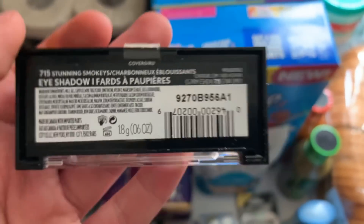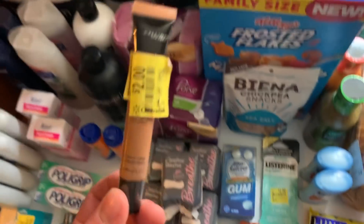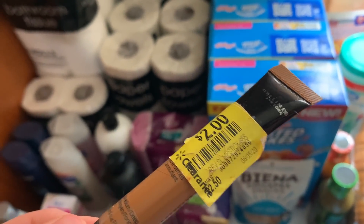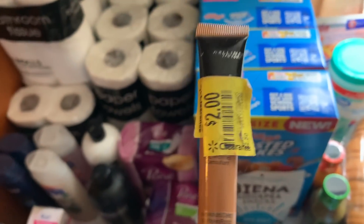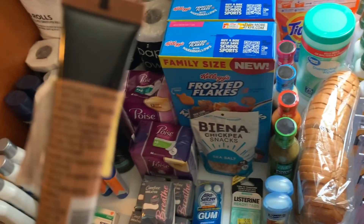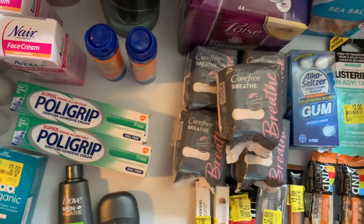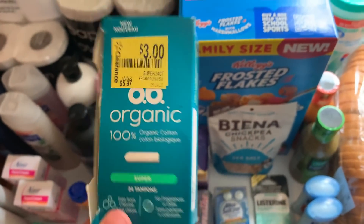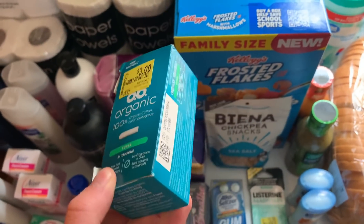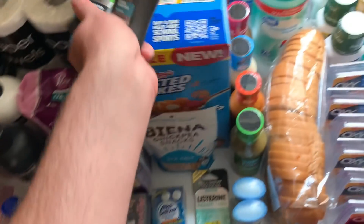I also got this e.l.f. eyeshadow — I'm never gonna wear it because I'm a dude, but if it's a money maker I'll grab it. It's on clearance for $2, I had a $3 coupon, so I made a dollar. Then this Maybelline rang up at $2 with a $2 coupon — basically 15 cents cost. The OB organic tampons were $3 on clearance, I had a $3 Ibotta, making it free — why not.